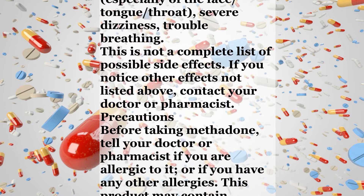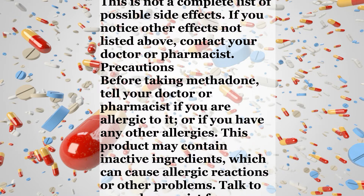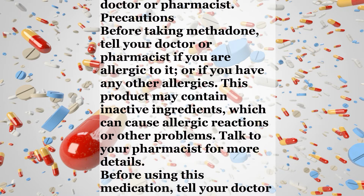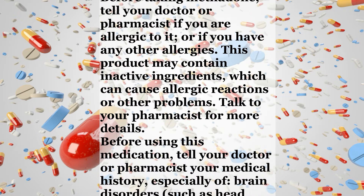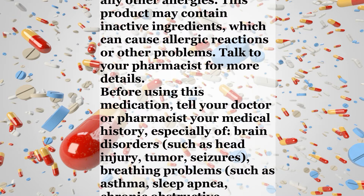Precautions. Before taking methadone, tell your doctor or pharmacist if you are allergic to it or if you have any other allergies. This product may contain inactive ingredients which can cause allergic reactions or other problems. Talk to your pharmacist for more details. Before using this medication, tell your doctor or pharmacist your medical history, especially of: